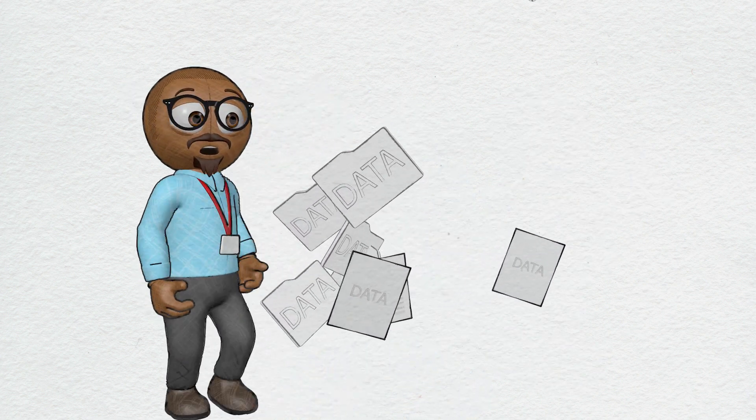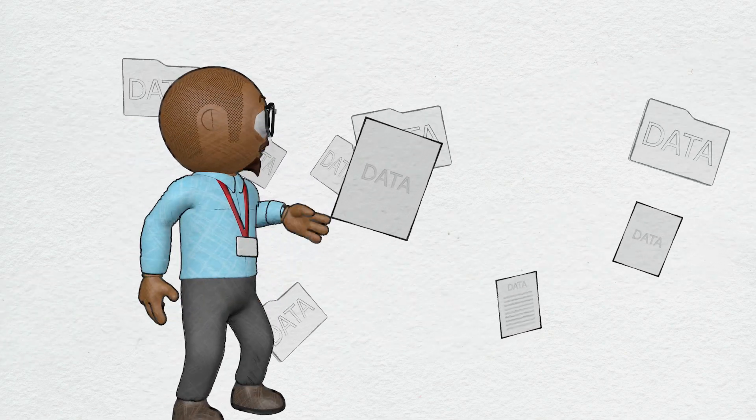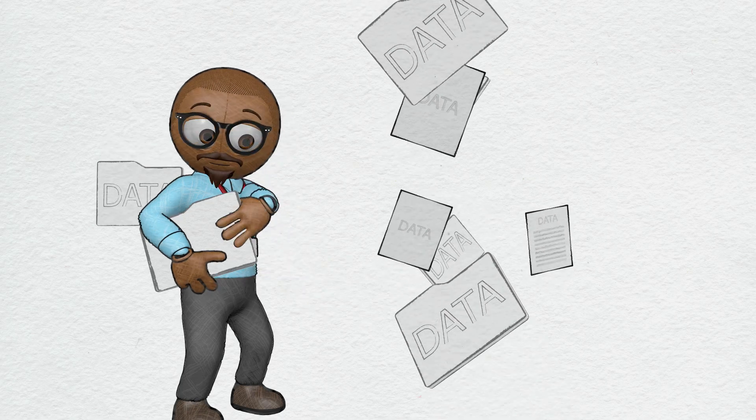But they still face challenges in managing unstructured data through NAS when using outdated tools and technologies which were designed decades ago.